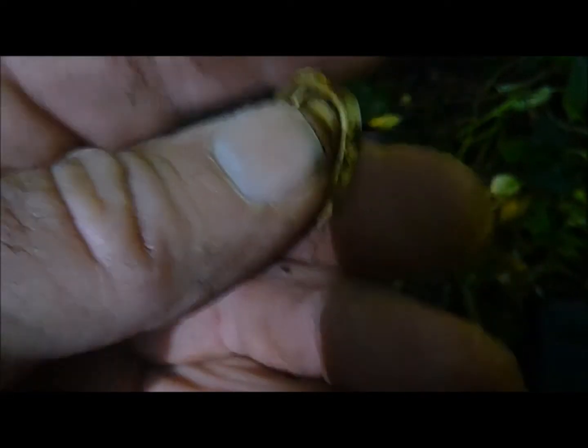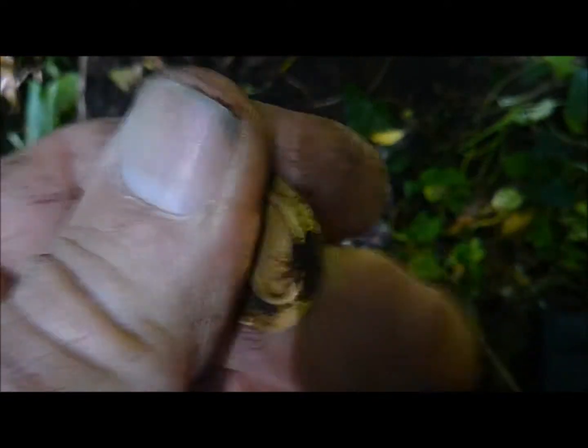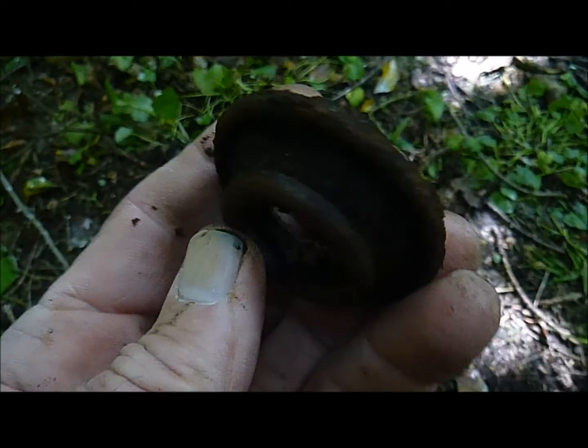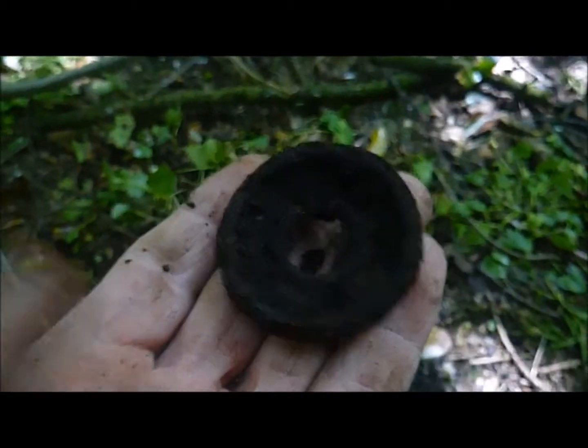First up on the hunt is some sort of a pull tab, a bit of a change from the usual one. Next up, a piece of hardware — not sure what that is, but I did find two of them.